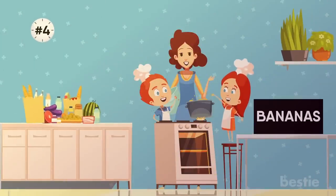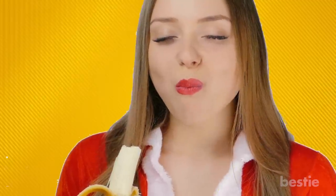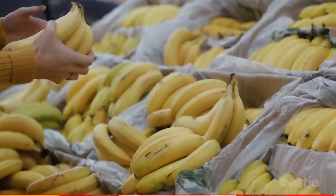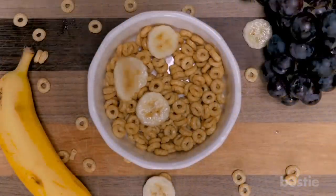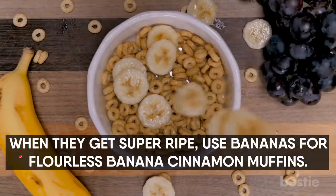4. Bananas. Inexpensive, tasty, versatile, and packed with nutrients — these attributes make bananas a must-have on your counter or stored in your freezer. They're a great source of potassium and complex carbohydrates. You can buy a bunch and freeze the extras so you can toss them into smoothies. You can also slice them and throw them on a whole grain waffle with peanut butter, or add them to oatmeal or cereal. And when they get super ripe, use bananas for flourless banana cinnamon muffins.